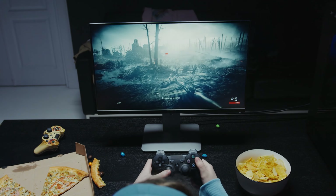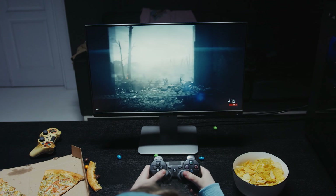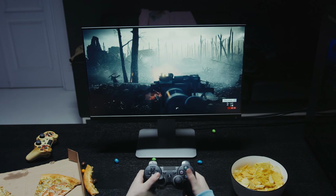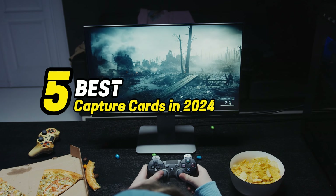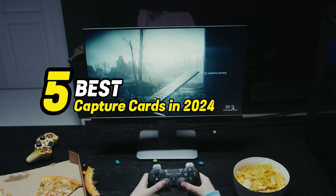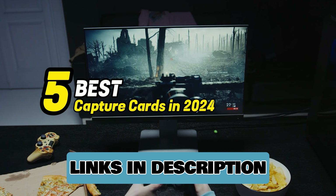Hello guys! Are you looking for a new capture card to record your videos? Then you have come to the right place. In this video, we are going to look at 5 best capture cards in 2024. Links to the products you can find in the video description or comments below. Let's get started.